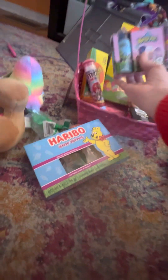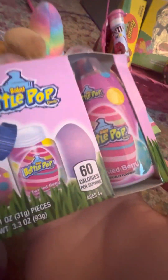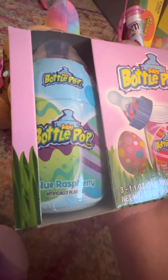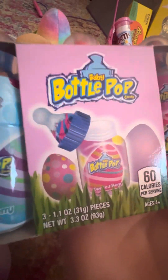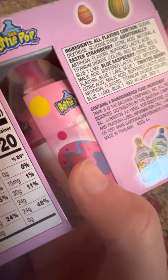We also have a baby bottle pop thing. So we've got Twisted Berry, Blue Raspberry, and then I think the third one — you can flip it on the back — it says strawberry. I don't know, look at that. It's a little bit fake-y.